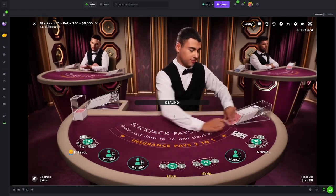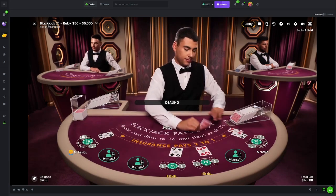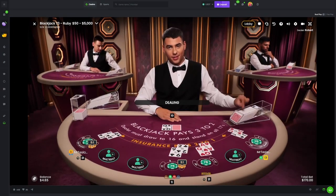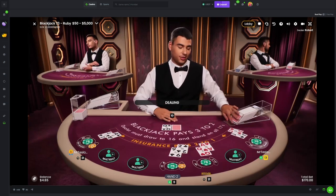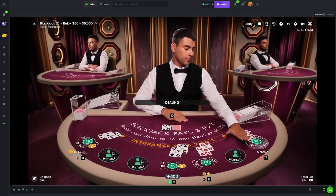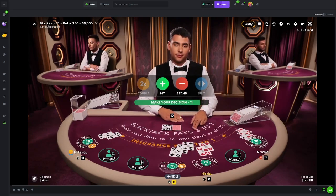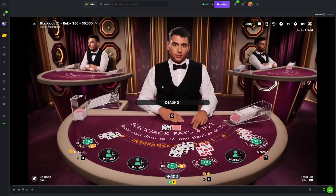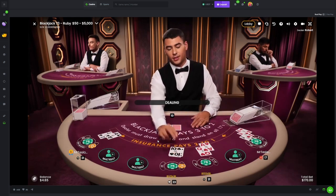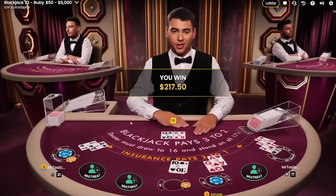Queen and a 9 against the dealer's queen. That's fine, that is beautiful. Blackjack and an 11 - gonna have to execute this 11. We are looking okay if we can execute it. Fucking knew it. 217 of 50 - it is still profit. I'm gonna drop the middle hand here and just focus on one hand, see if that helps us.